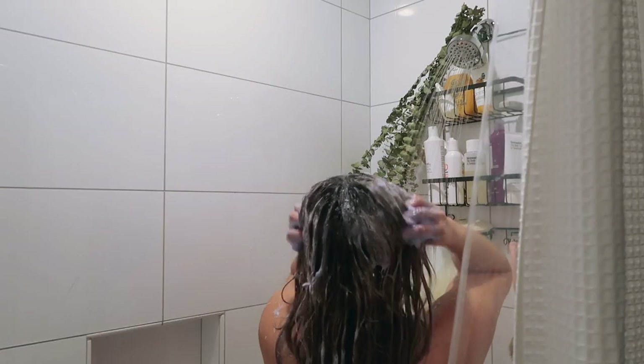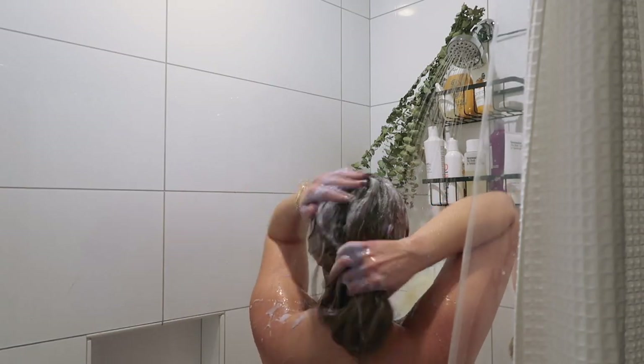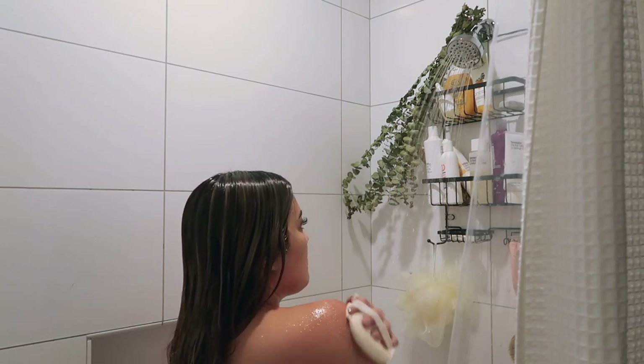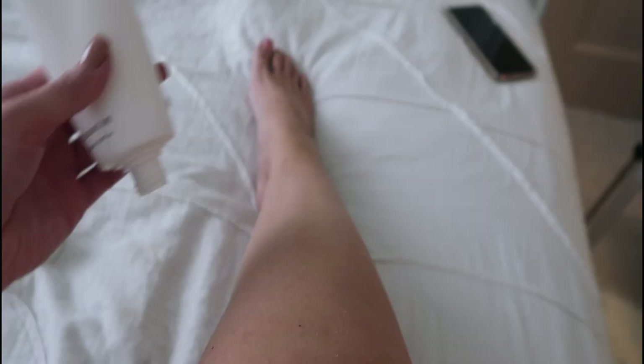I always take a shower after my bath. If you guys want to see my shower routine and the products I use, I'll link that video below. I'm using my favorite body lotion from Necessaire.